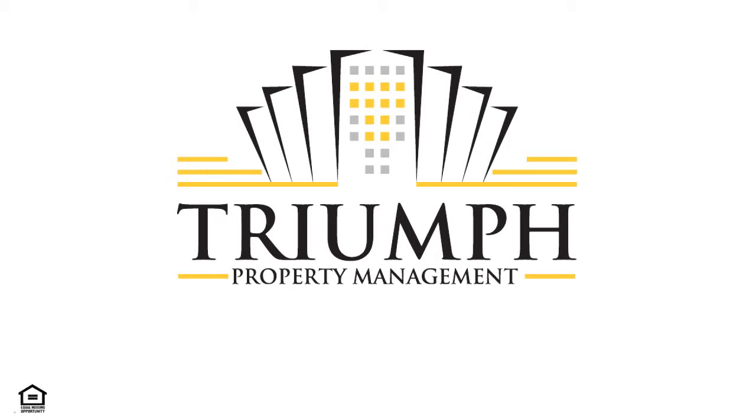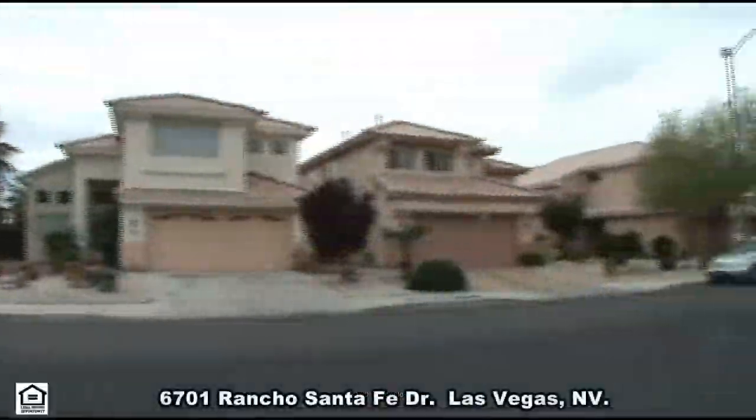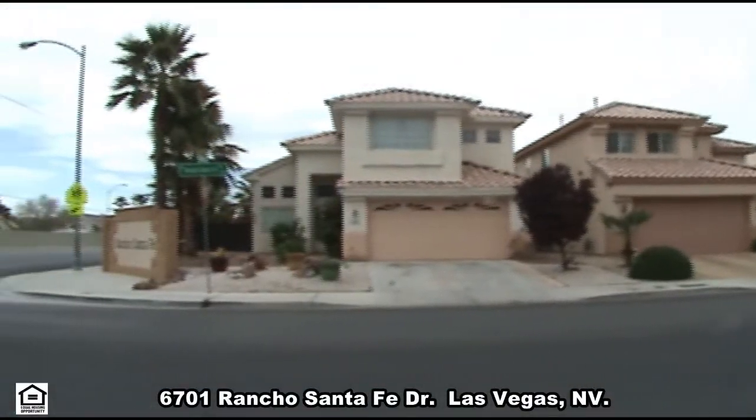Triumph Property Management in Las Vegas, Nevada presents a fabulous pool home on 6701 Rancho Santa Fe Drive in Las Vegas, Nevada.